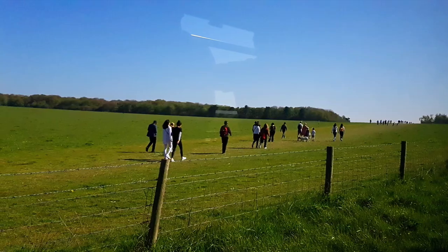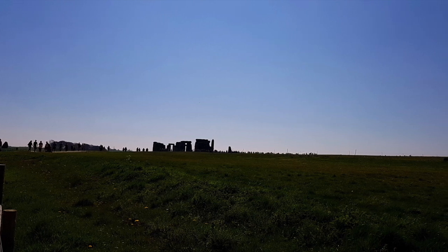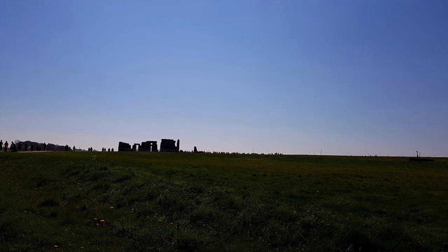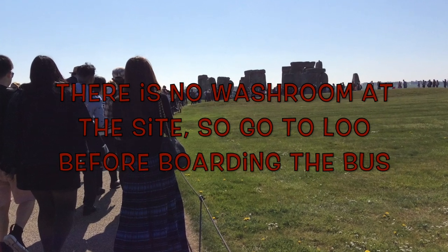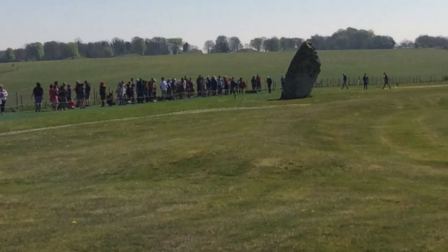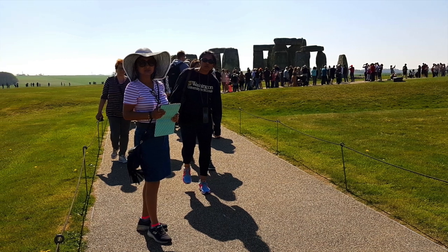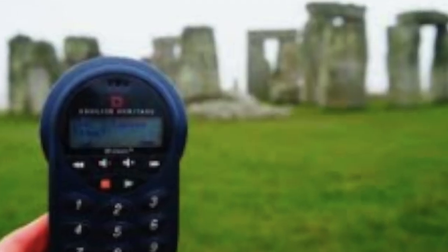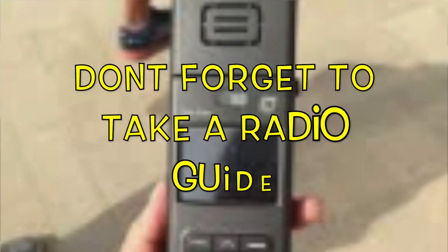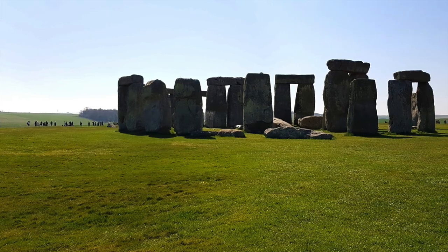Before coming here, please check the opening time as the times differ during the summers and the winters. Our walking began. Remember to go to the washroom before boarding the bus, because you have to walk a long way and there is no washroom there. Don't forget to grab a radio guide at the visitor center — this will help you know the details a lot. Numbers will be given and you will be able to hear the history of each point by pressing the number.